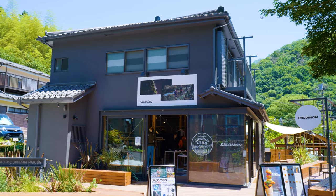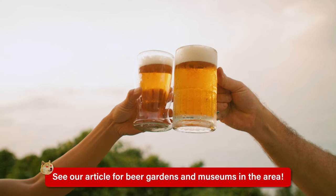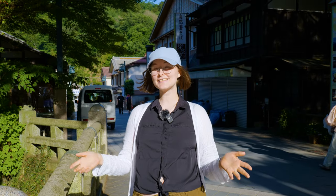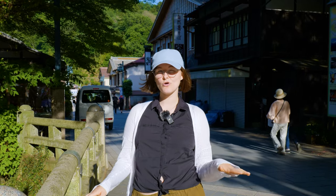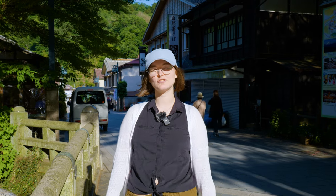If you're looking for even more recommendations on eateries and attractions in the Takao area, do check out our article link in the description. Thanks for joining us at Mount Takao. If you need any more day trip ideas, check out our other videos, subscribe, and we'll see you again soon.